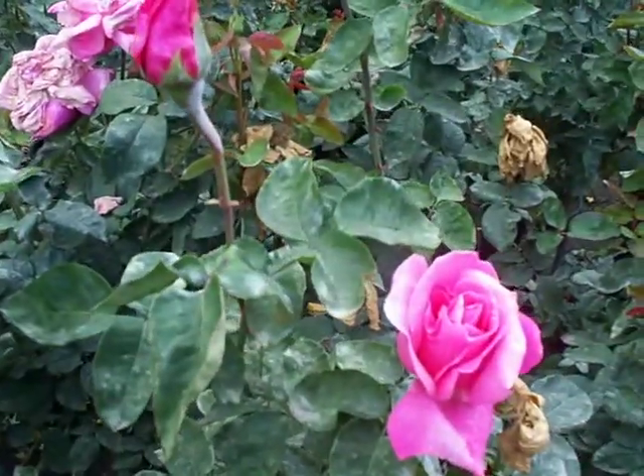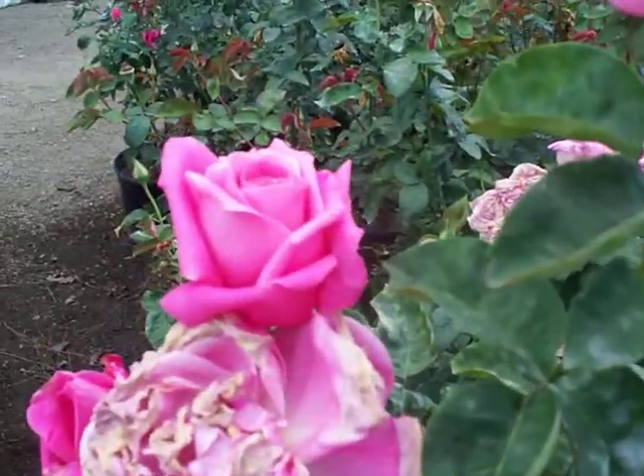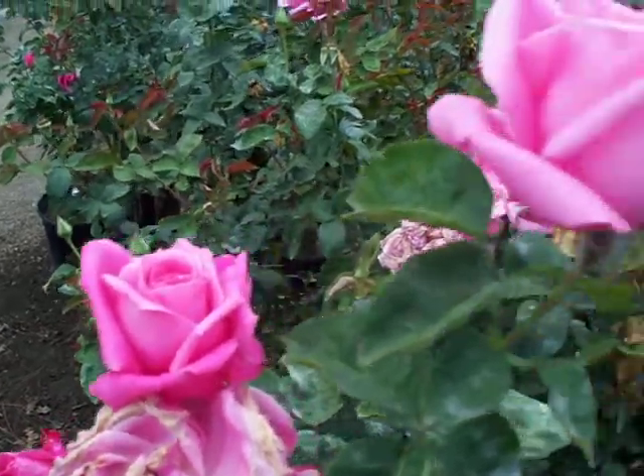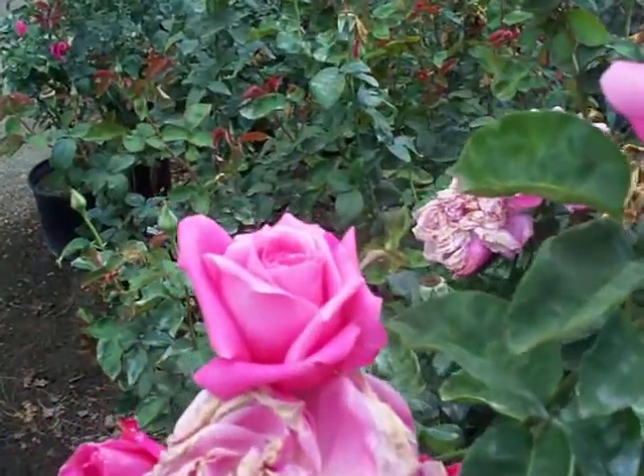So if you're looking for a hot pink — and it's got a much richer pink than Queen Elizabeth or Tiffany — Perfume Delight is a great one to look at.